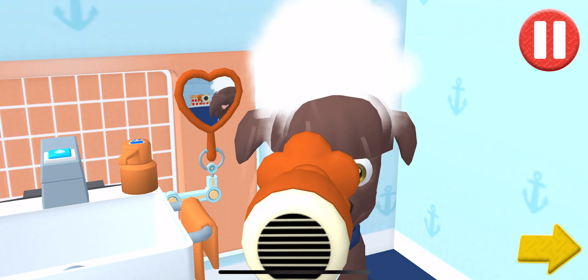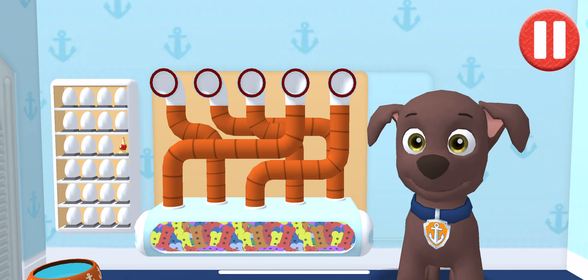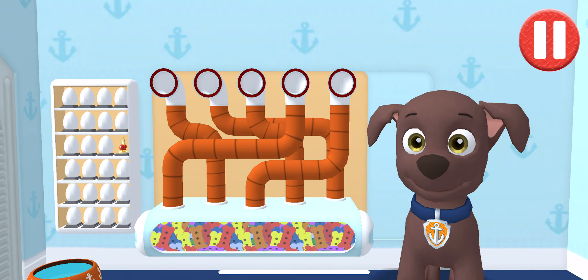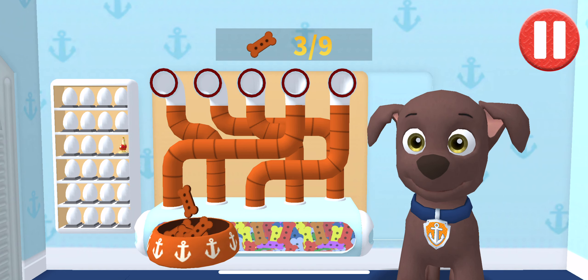All right, the bubbles are all gone and so is the dirt. Tap the hair dryer to blow dry the pup. Tap the arrow to go to the next activity. I'm one cleaned-up pup! It's been a busy day and this pup is hungry. Use your finger to drag the dog bowl from left to right to catch the falling pup treats. The bowl is full — time for dinner!